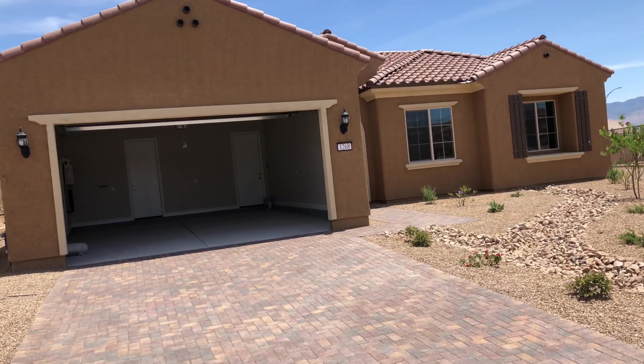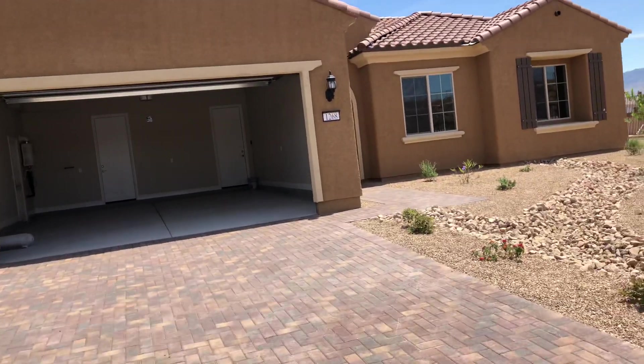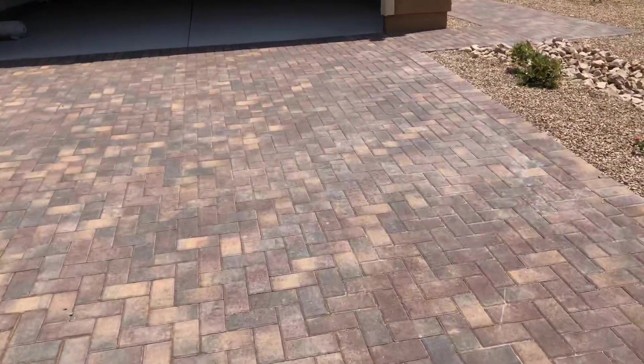This is Lot 33 in Tortoise Mountain. This is a Pursuit, and it's got an upgraded paver driveway.